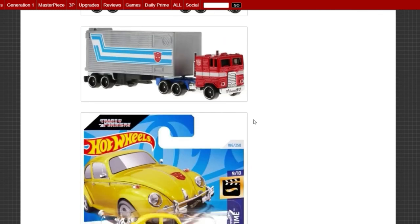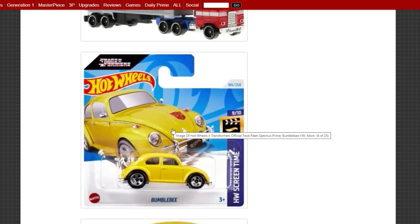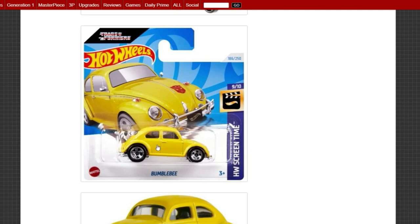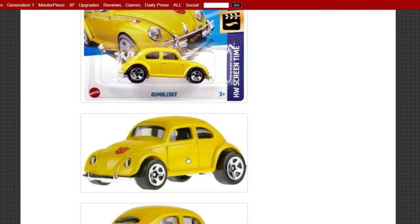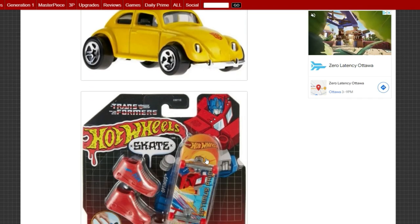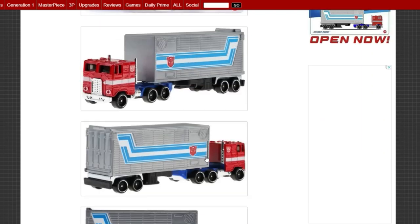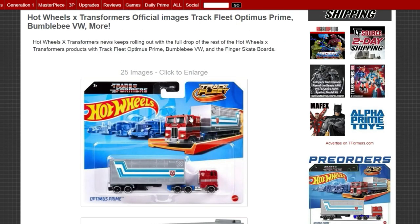They also have Bumblebee coming as well. I'm not really sold on him — I don't like that big wheel, he's just a little funky looking. He does the job but he's not for me. Hopefully they'll have some more Autobots come down the line, since they're cars obviously.